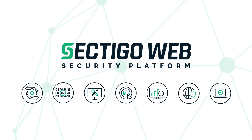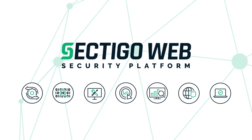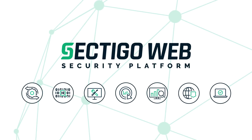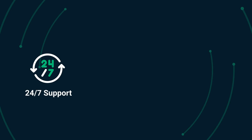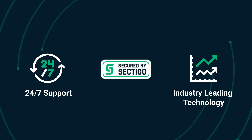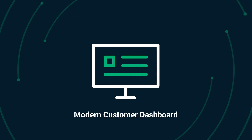Sectigo is the leader in website security product needs. You can purchase from a variety of plans that meet your required security level. All plans are backed by 24-7 support, industry-leading technology, the Sectigo Trust Seal, managed in a modern customer dashboard.